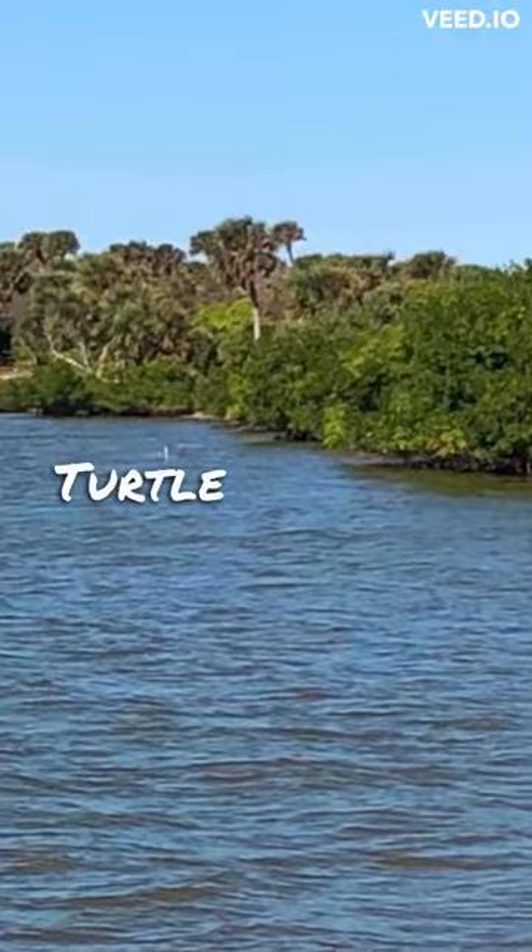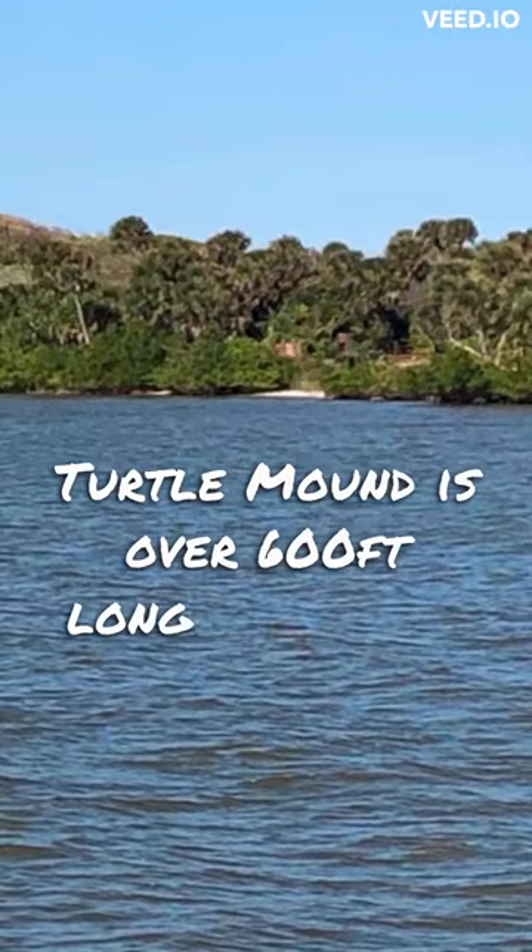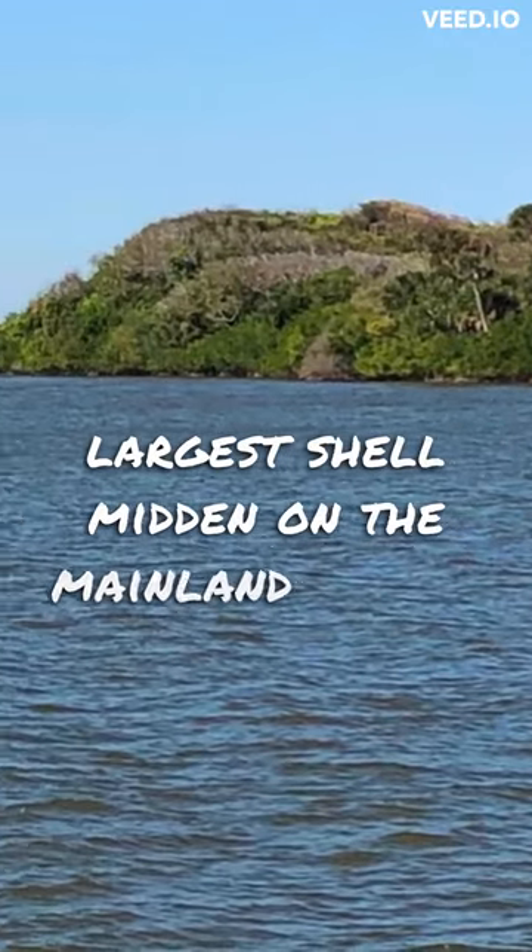Turtle Mound is over six hundred feet long and is the largest shell midden on the mainland United States.